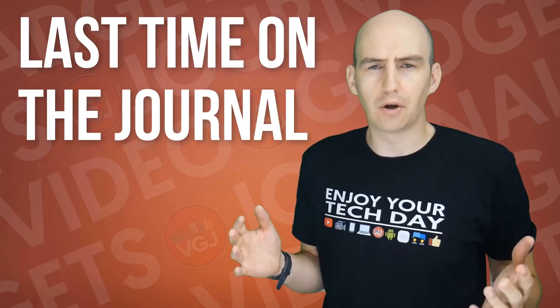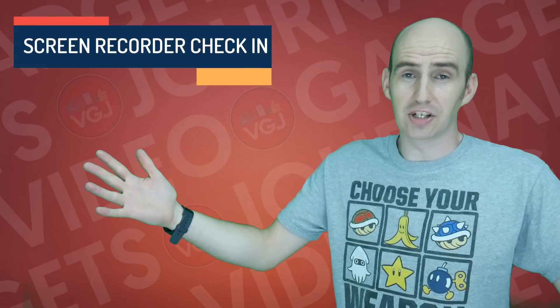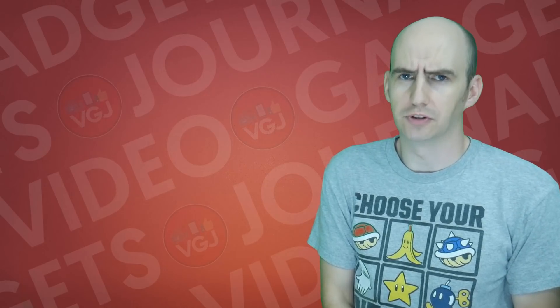Now there is a term called the gold master beta. Hello everyone, welcome back to the Video Gadgets Journal, the channel that apparently turns software version terms into really expensive sexual toys. Gold master beta.